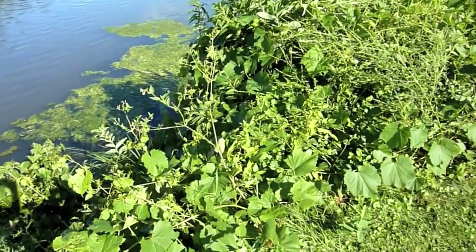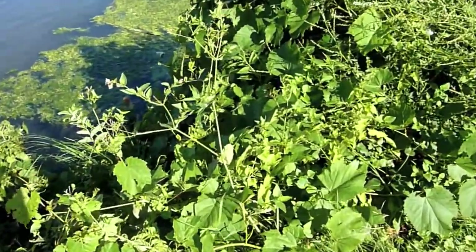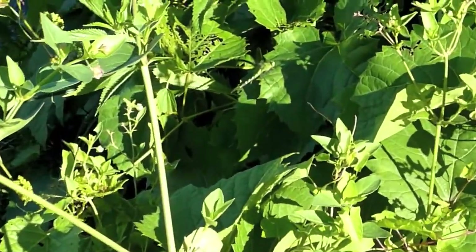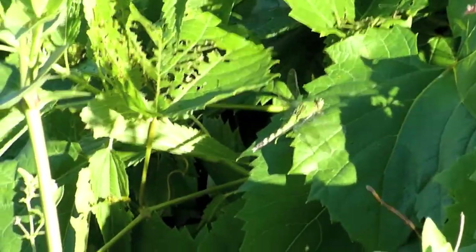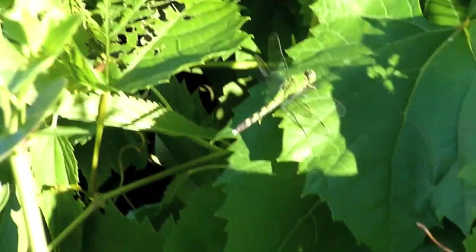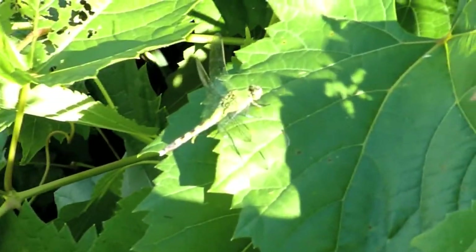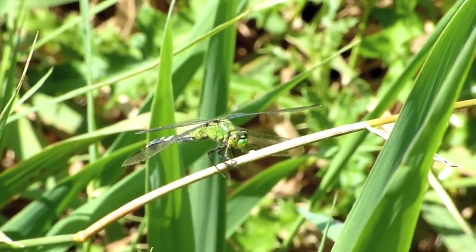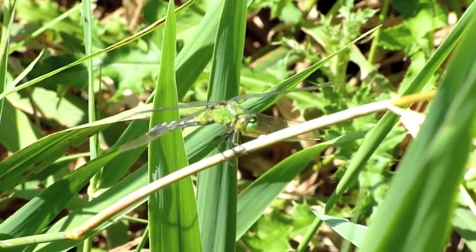Here's a female common pond hawk. Males are blue and the females are green. Really neat green. It looks like it might be another female common pond hawk right there.